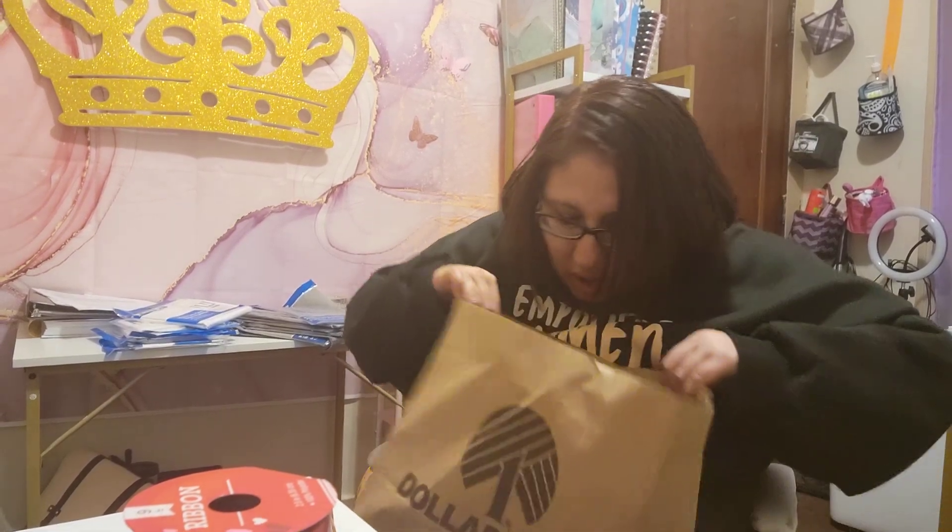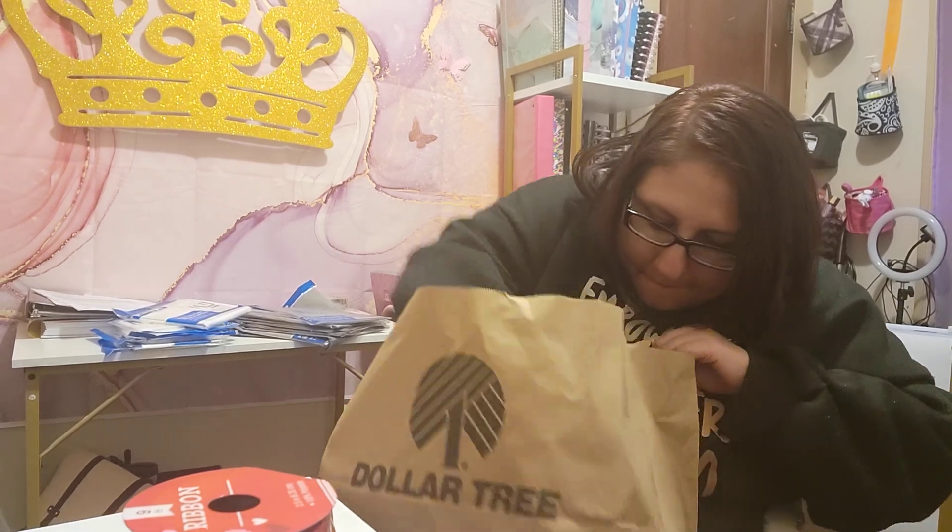My final purchase was some brownies, because a lot of people during Thanksgiving and Christmas love my brownies. So I'm going to make two boxes of brownies — one for, or possibly both of them for, my hairstylist.